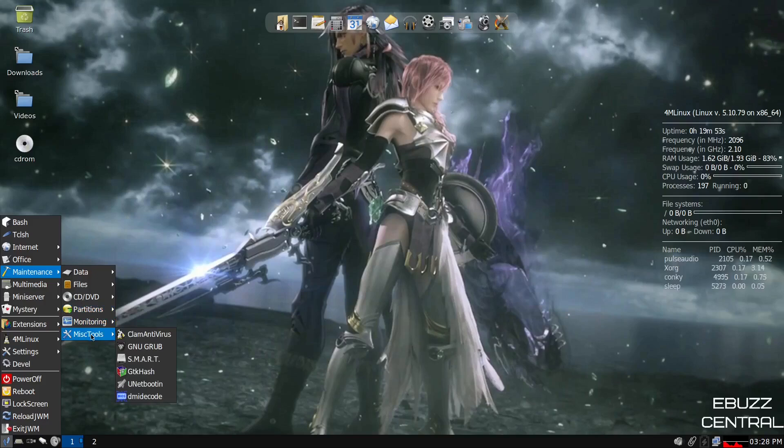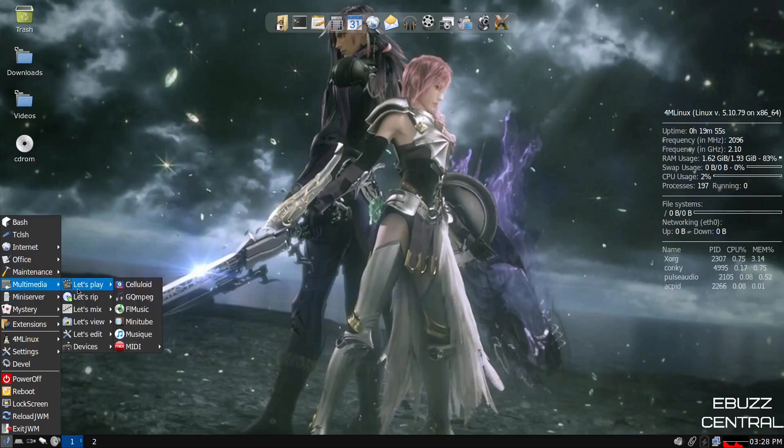Back to maintenance, you've got CD and DVD, partitions, monitoring, miscellaneous tools, GNU GRUB, and unit booting. Under multimedia: let's play — you've got Celluloid and Minitube; let's rip — you've got Asunder; let's mix — also mixer; let's edit — Audacity and Sound Studio; devices — webcam, GTK cam; mini server — start all, stop all, settings. You've got your firewall right there.